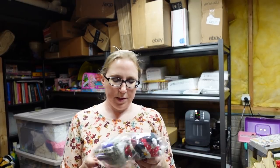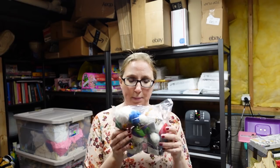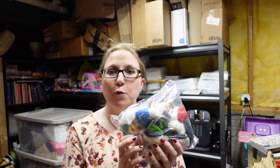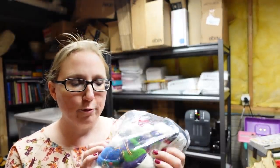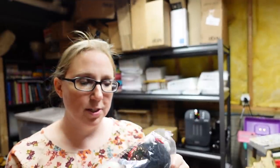I also recently won these at the auction. It is a brand new still sealed bag of Furby Christmas ornaments. I paid $11 for this bag. They're really cute — the Furbies' eyes open and close, which is kind of creepy, but I like the fact that they were still sealed. These were selling pretty well, so I listed them as a buy it now for $49.99.